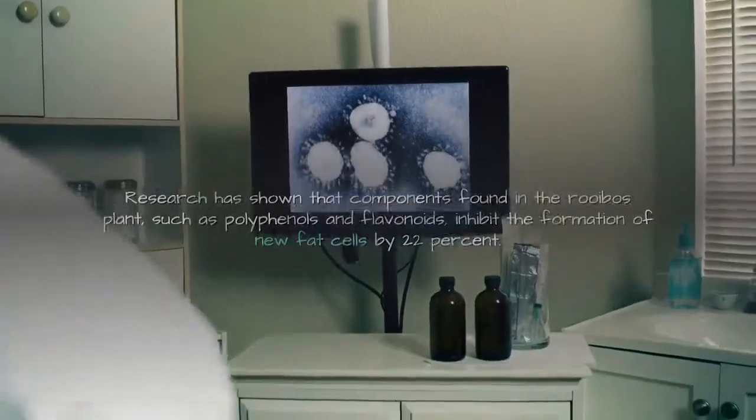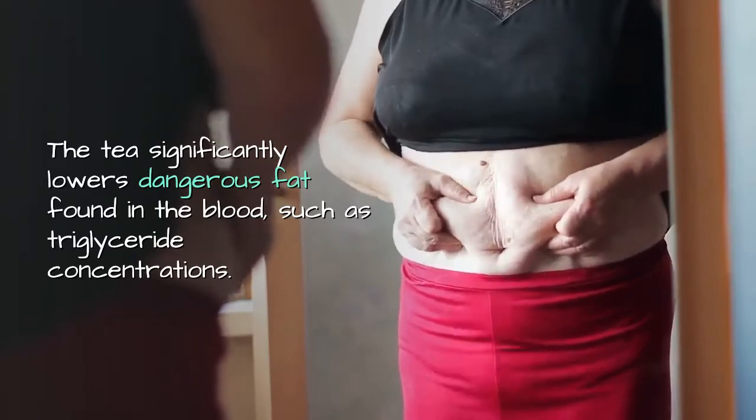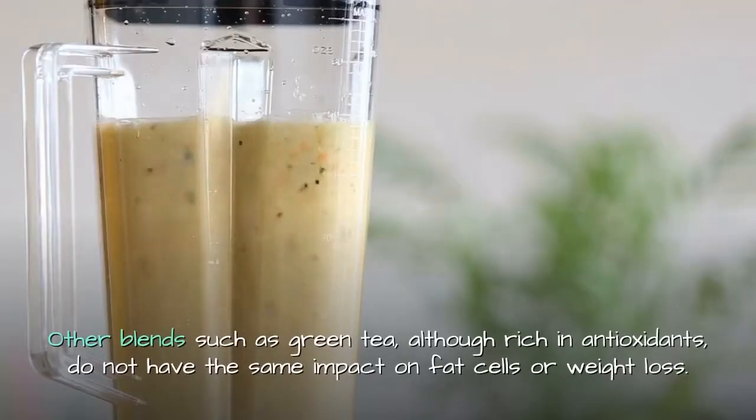This inhibition amounts to 22%. The tea also significantly lowers dangerous fat found in the blood, such as triglyceride concentrations.